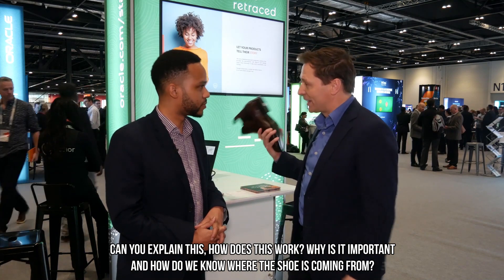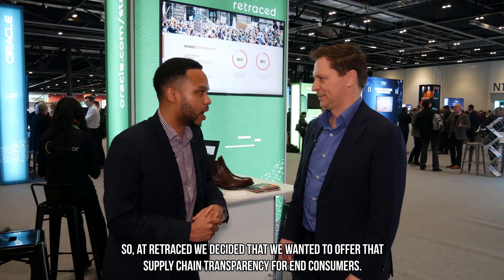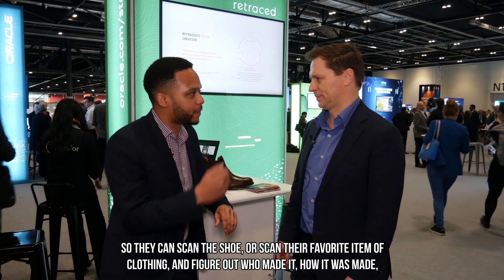So why is it important, and how do we know where this shoe is coming from? Sustainability is a huge topic right now. More consumers, especially the younger generation, are starting to demand more information about who makes our clothes, where does it come from, and what does it mean for the world around us. At Retraced, we decided to offer supply chain transparency for end consumers, so they can scan a shoe or their favorite item of clothing and figure out who made it, how it was made, what processes were involved, and how it is affecting the planet.